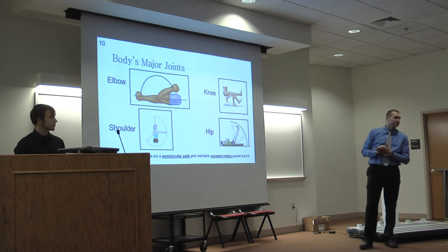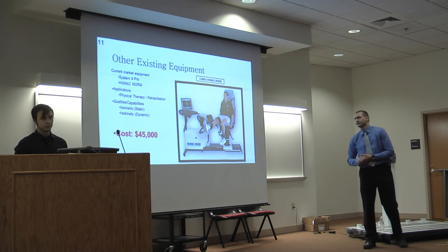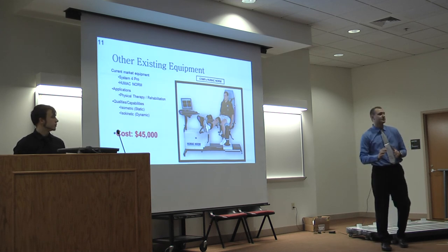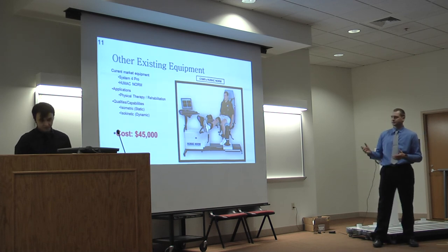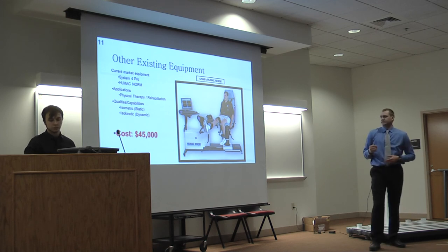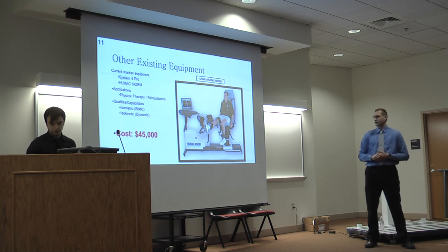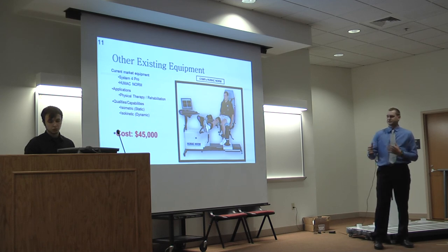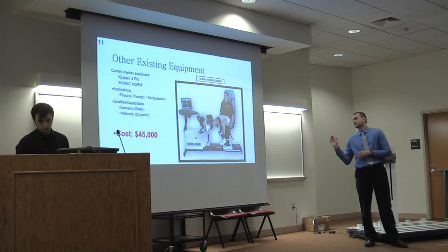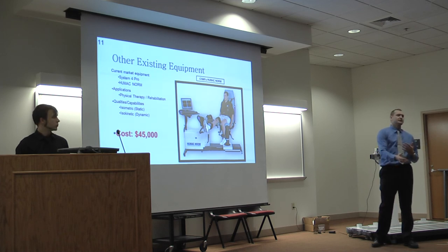This slide shows the full range of motion of each of those joints, and an isometric exercise can be taken at any orientation. On the market today there is equipment capable of quantifying that force — for example the Cybex HumaNorm, a state-of-the-art piece of machinery used in physical therapy and rehabilitation settings. In addition to isometric testing, it can also do isokinetic and isotonic testing, but that is outside the scope of our project. This device costs roughly $45,000 with no additional add-ons, and that cost is the primary reason our clients reached out to us for a cheaper alternative.